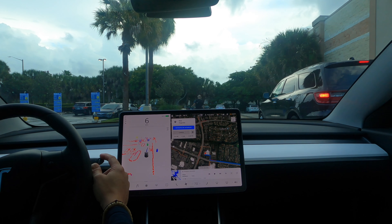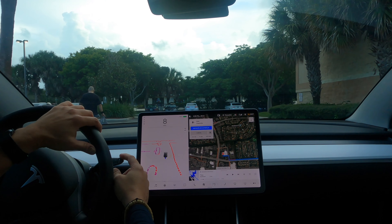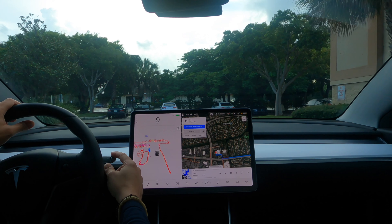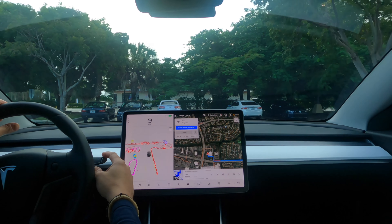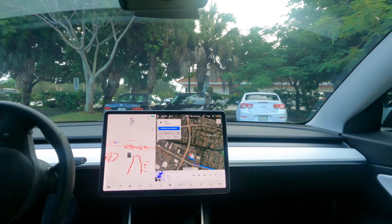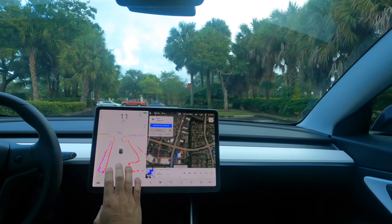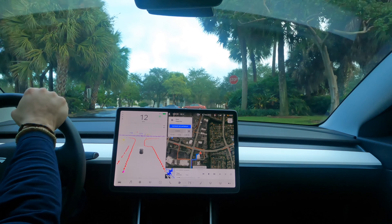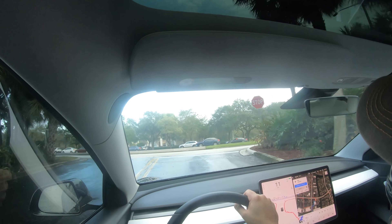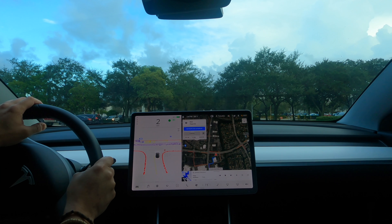Another test, another day. I hope you enjoyed the visualizations and the drives. Goodbye, talk to you later everybody — ciao!